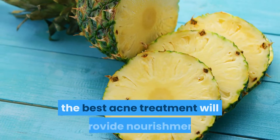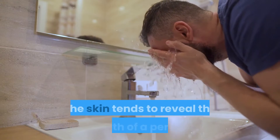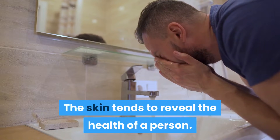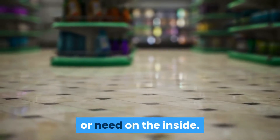Just like healthy food for the body, the best acne treatment will provide nourishment and nutrition directly to the skin. The skin tends to reveal the health of a person — what shows up on the outside often indicates a deficiency or need on the inside.